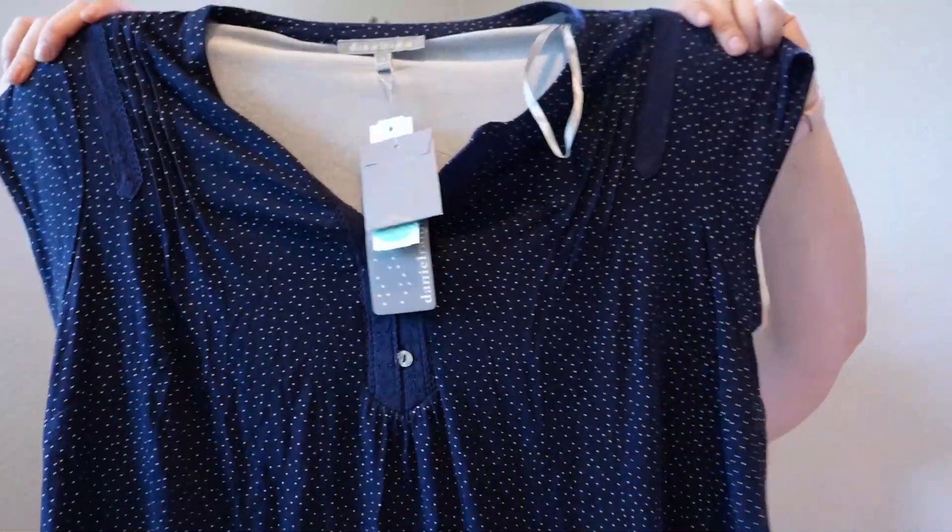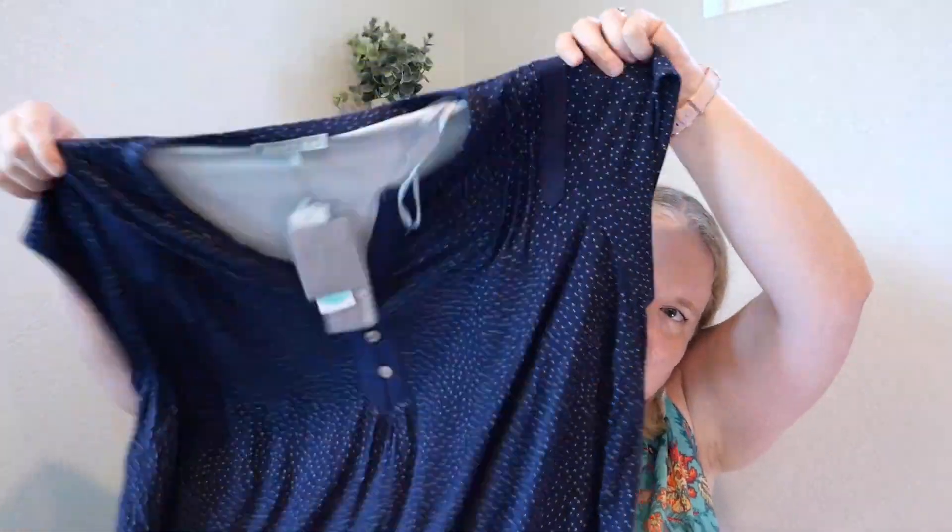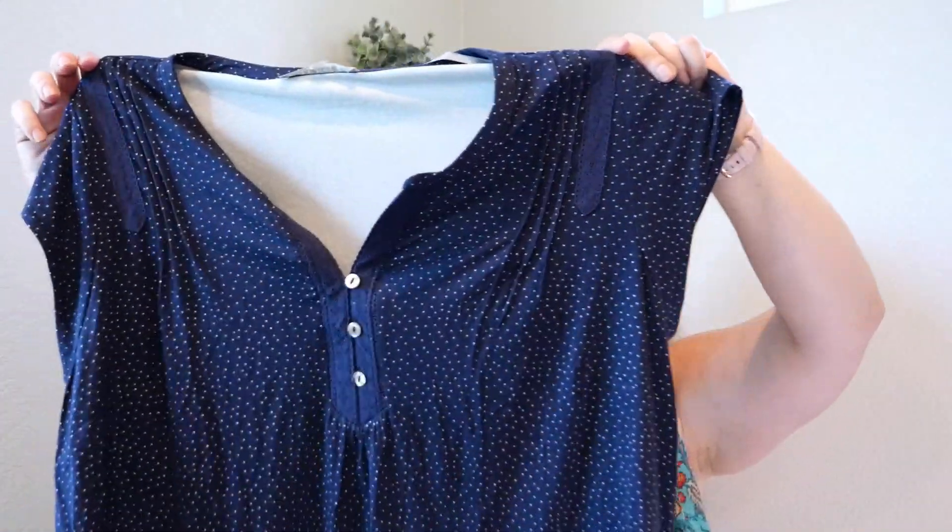I might change my mind today when I try it on for you guys. I went from having pretty much nothing I loved in my closet to now having a bunch of things I'm so excited to wear to work, and I think that might be part of it. Anyway, we'll try this on and you guys can tell me keep or send back.